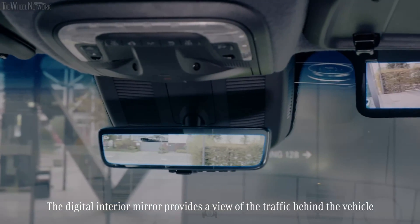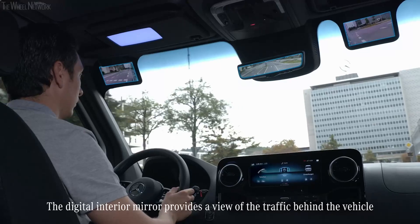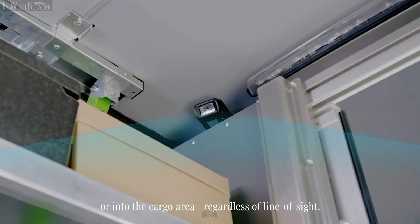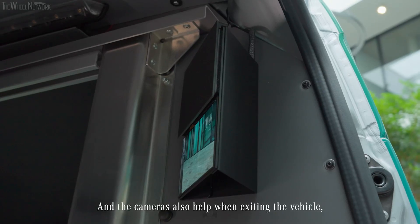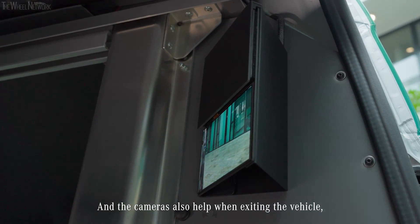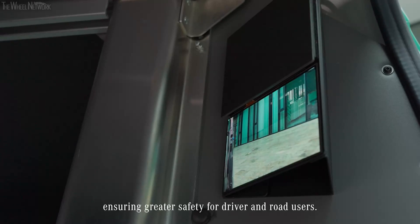The digital interior mirror provides a view of the traffic behind the vehicle or into the cargo area, regardless of line of sight. The cameras also help when exiting the vehicle, ensuring greater safety for driver and road users.